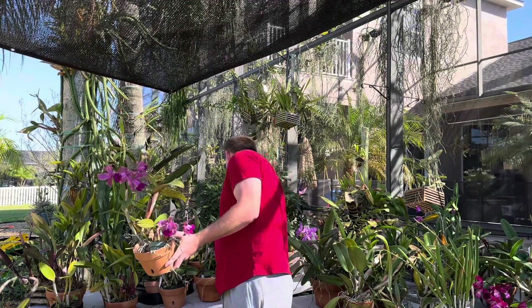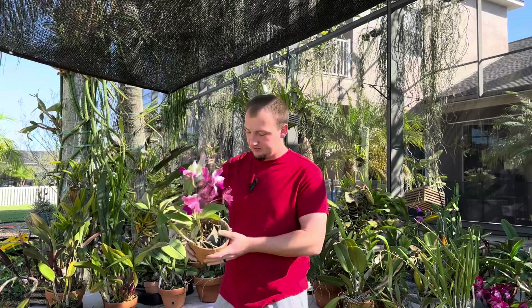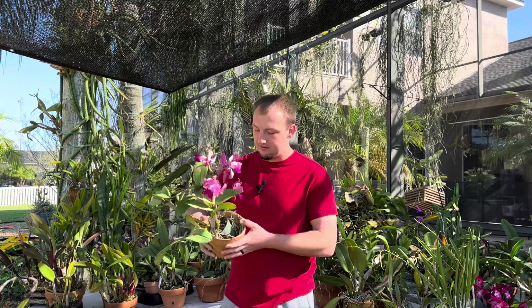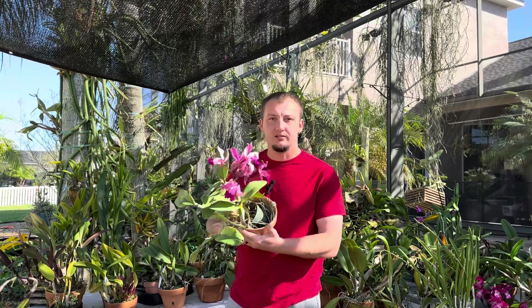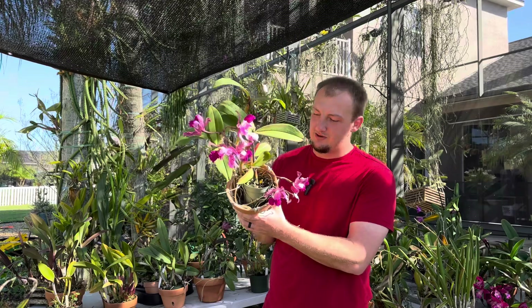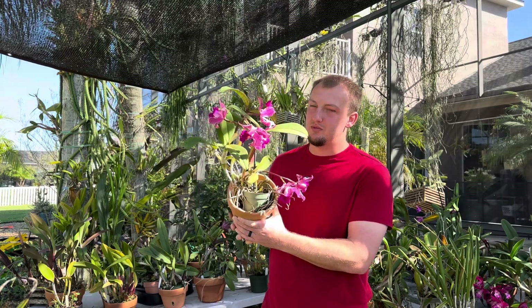I like to grow these either bare root or in lava rock, like a lot of my Cattleyas. This one here is actually just a four-inch pot set inside a six-inch clay pot with nothing in it — it's crawled out of its plastic nursery pot and is now just growing inside the terracotta pot. If you turn the plant upside down you can see it's well-rooted, so it won't fall out. It's a little cattywampus in the pot, but it's sitting bare root and does not seem to mind one bit.